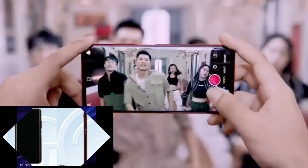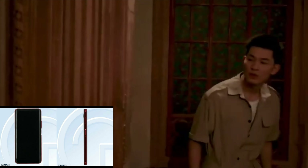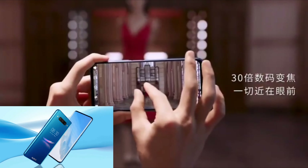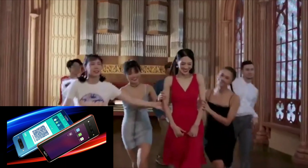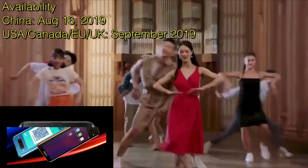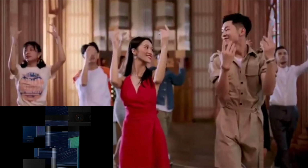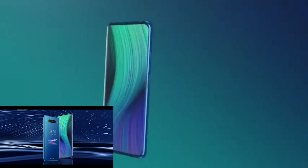The Nubia Z20 features a 6.42-inch Full HD display. The phone will be released globally in September for the USA, Canada, Europe, and the UK, with a price of around 450 euros. We'll wait to see when it launches and maybe get one for a review on this channel. Thank you for watching and see you in the next video.